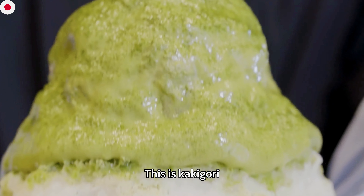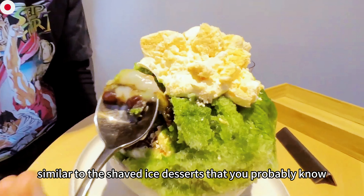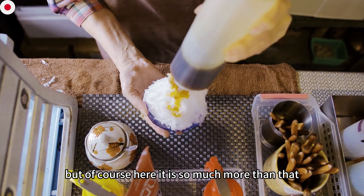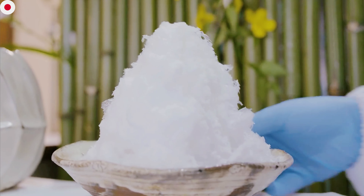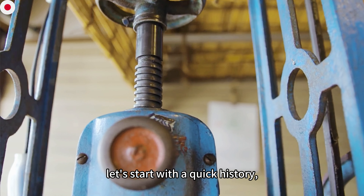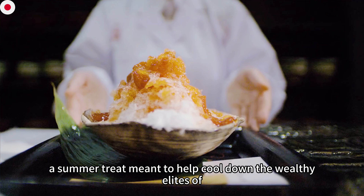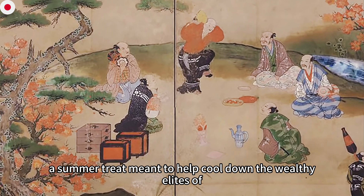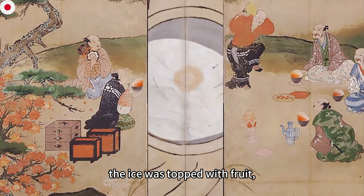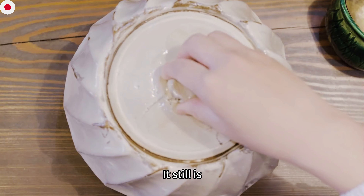This is kakigori — a traditional Japanese dessert, similar to the shaved ice desserts you probably know, but here it is so much more than that. The dish was originally a summer treat meant to help cool down the wealthy elite of Japan during the late 1800s. The ice was topped with fruit syrups and teas grown and harvested locally, and in some places, it still is.